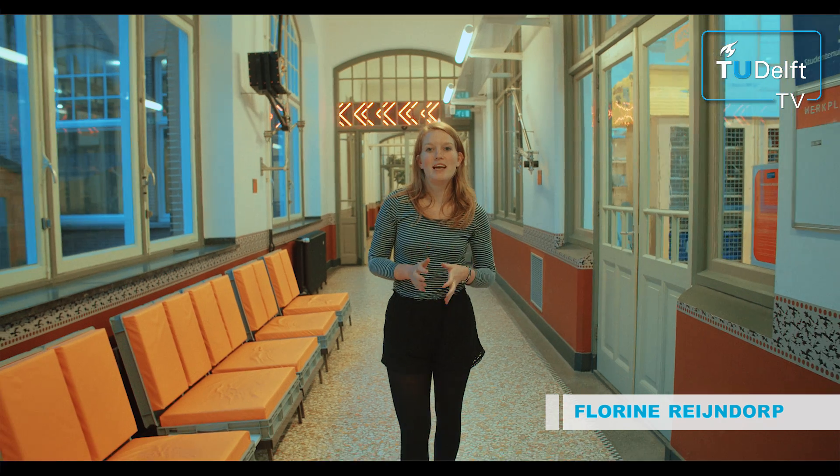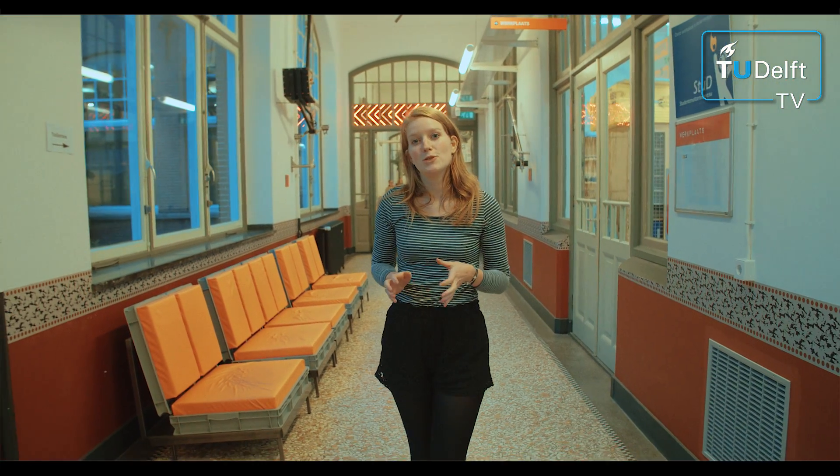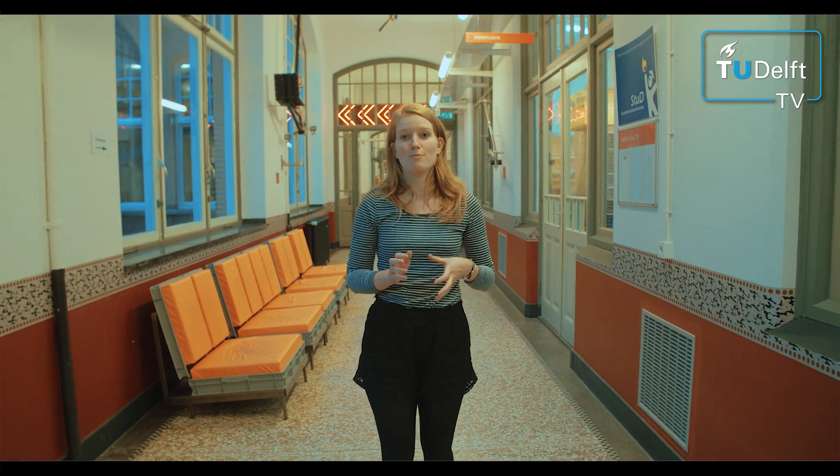Hi, I'm Florine and today I'm at the Science Center in Delft. I will visit Oliver and Bas, two students who are working on a project to help blind children.